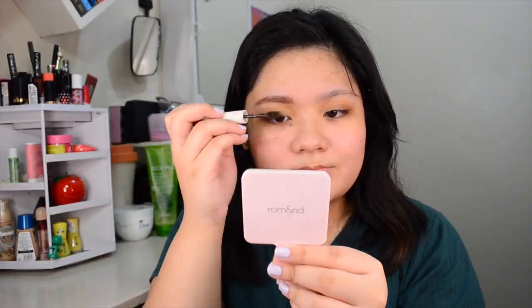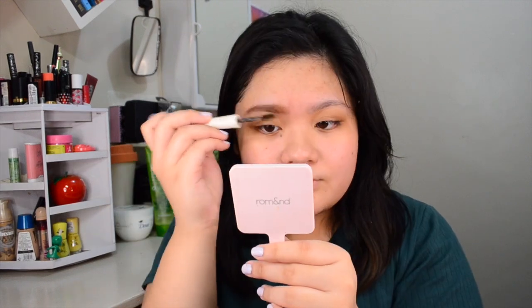It's a little hard to open. Alright, now that I'm done with this brow, I'm just going to do the other brow off-camera. Then we can move on to foundation. Now that I'm done with both of my brows, we can move on to foundation.